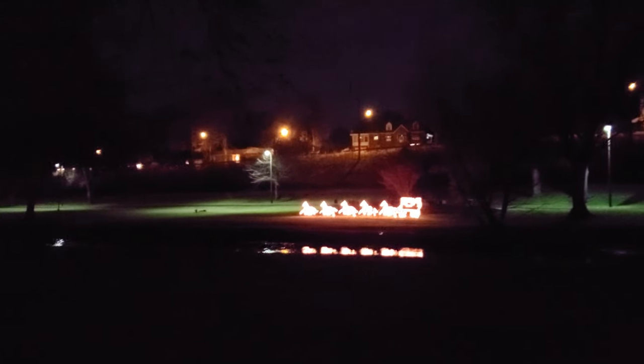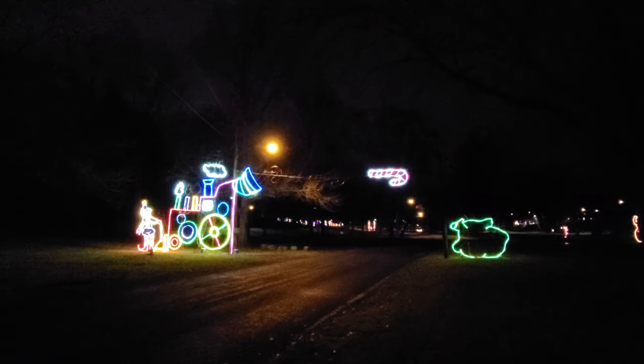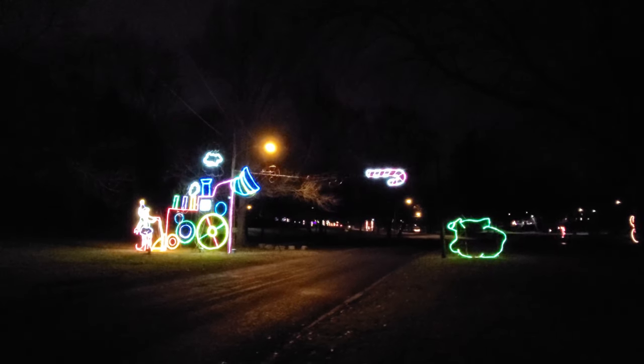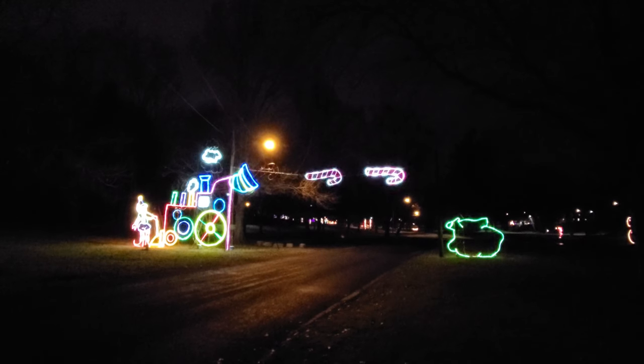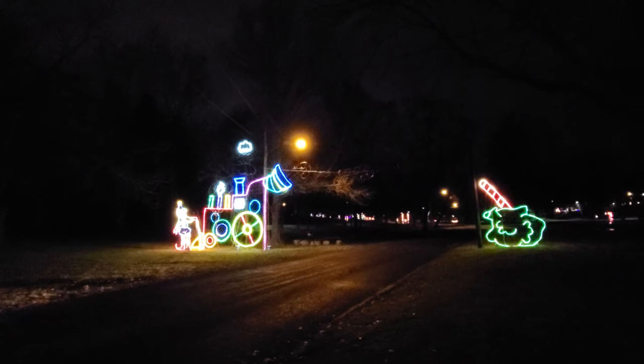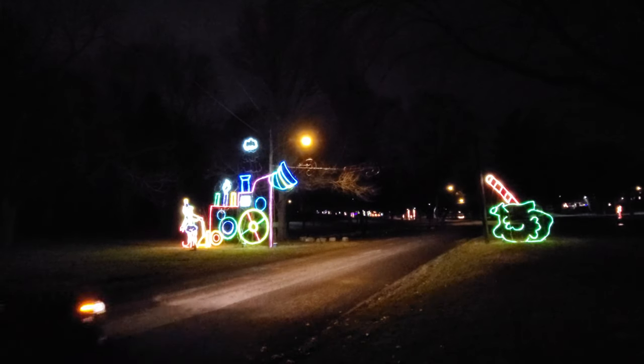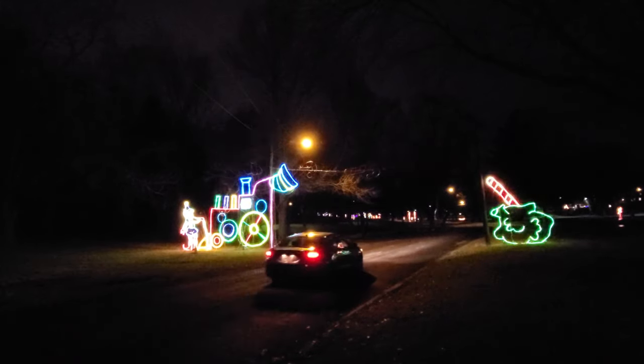I gotta admit it's kind of creepy being out here in the dark in this park, although there are a lot of people driving through tonight to see the lights, so it's not too bad. Look at this one — we've got a horse and buggy. And we've got the candy cane bagging machine going right across the street here. If we wait a minute — yeah, here comes one. You can see the candy canes go right over the car as they drive through. Pretty cool.